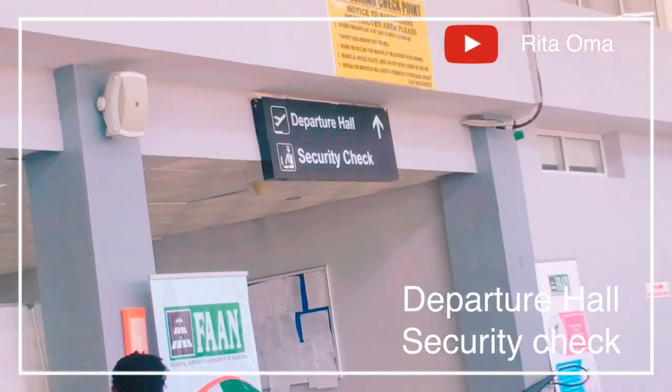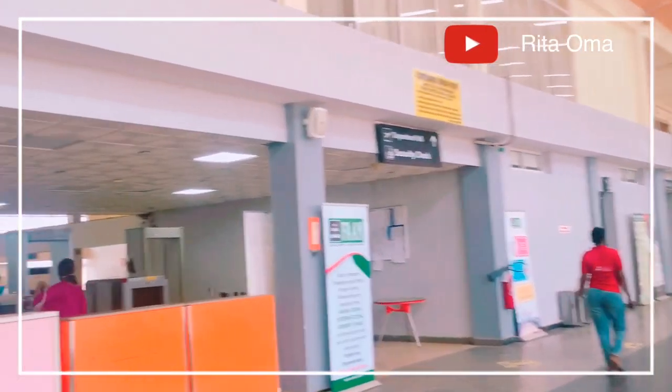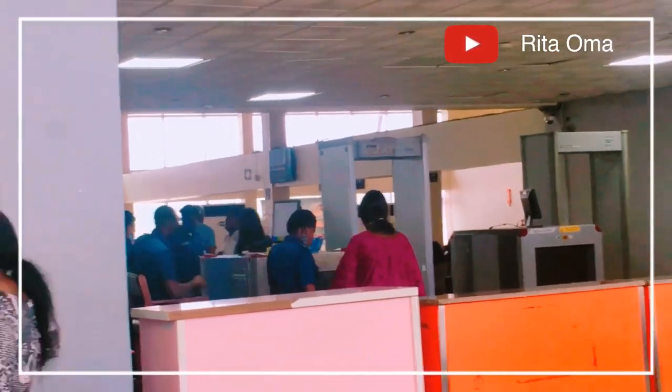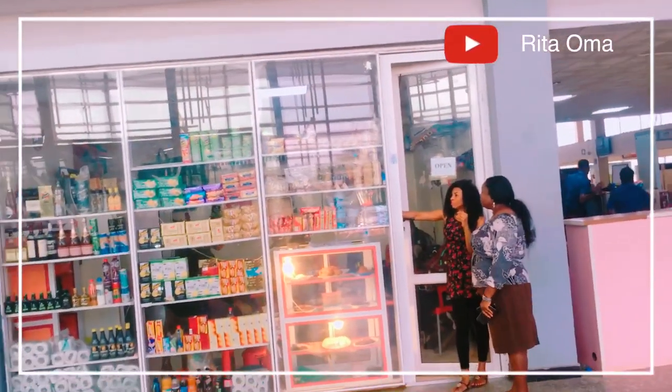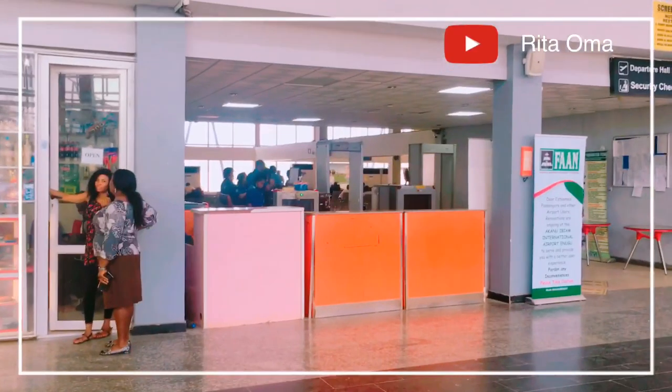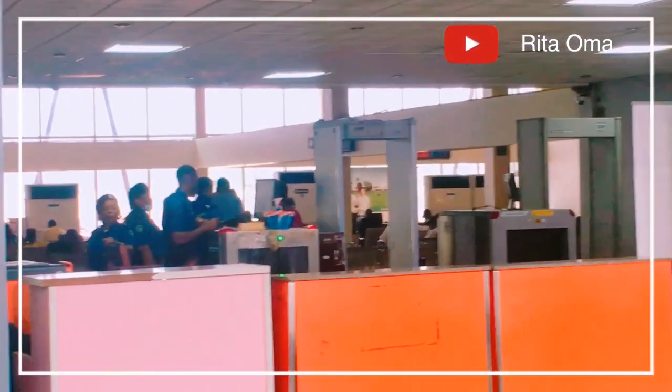Here is the departure hall and security check. This is where you cry and say your final goodbye to your friend or family member that is travelling. The only people allowed inside are those travelling with their tickets. Sadly, I couldn't go in there to show you how it looks because I didn't have tickets.